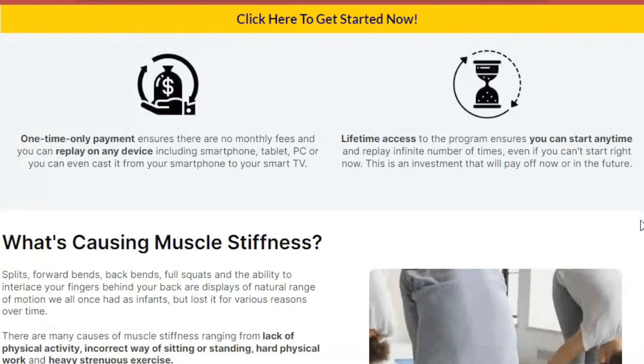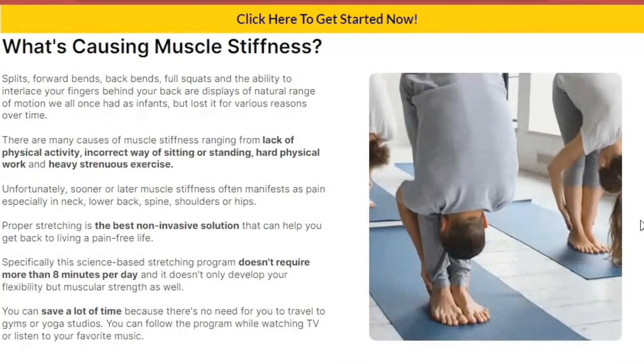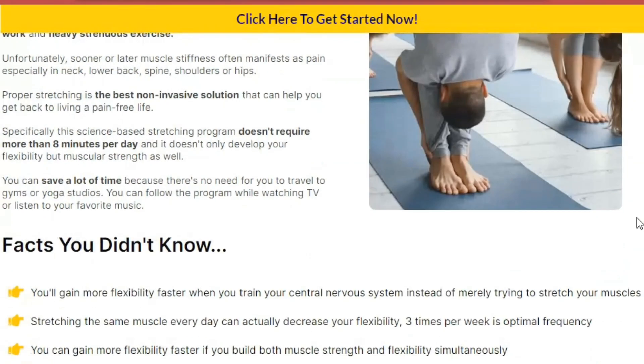Benefits of hyperbolic stretching: it improves flexibility, reduces back pain, improves posture, increases range of motion, helps in injury prevention, improves blood circulation, increases energy, reduces stress, improves mood, and improves sleep.